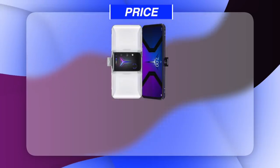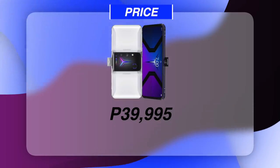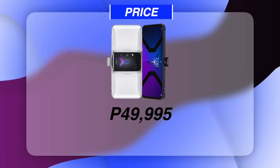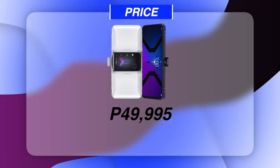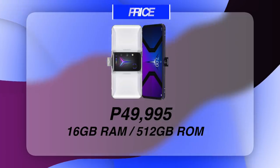So how much does it cost? The Lenovo Legion Duel 2 is priced at PHP 39,995 for the 12GB RAM with 256GB of internal storage, and PHP 49,995 for the higher variant with 16GB of RAM and 512GB of internal storage.